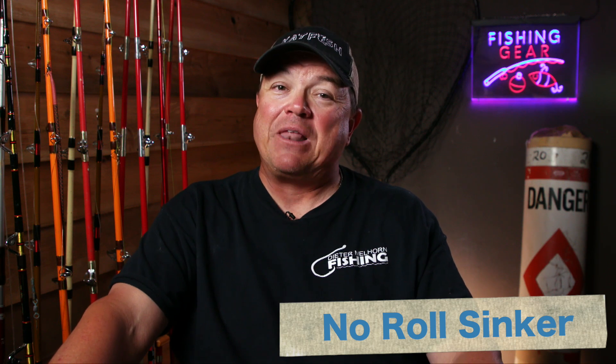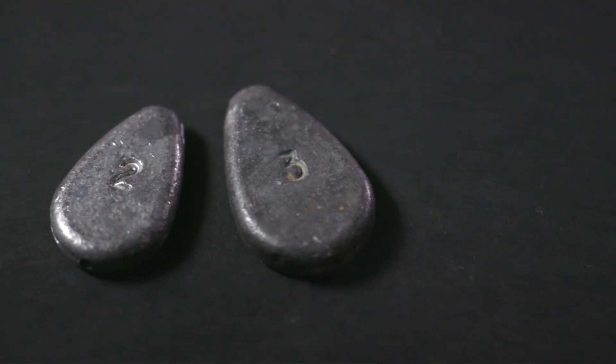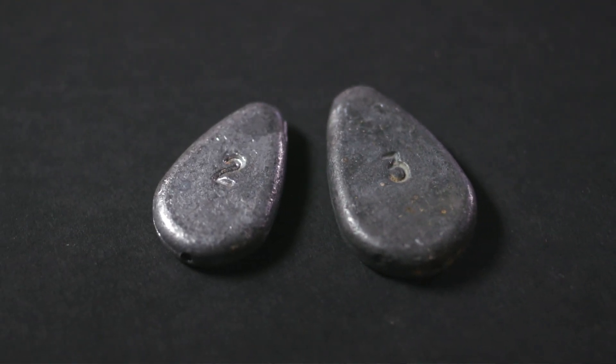A very popular sinker with people who fish a Carolina rig is a no-roll sinker. It is what the name implies. Nate describes it as an inline weight with a hole through the center that allows your line to slip through. The nice thing is it doesn't get snagged as much because it's literally on your line, but the downside is it's very abrasive with braid.